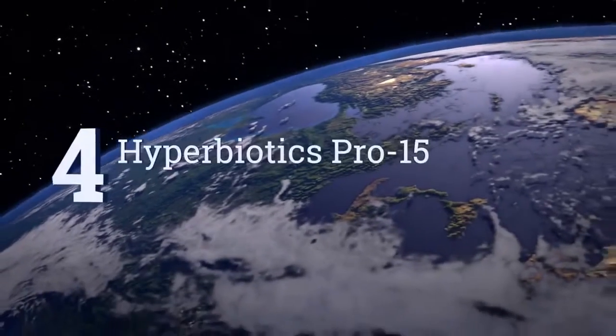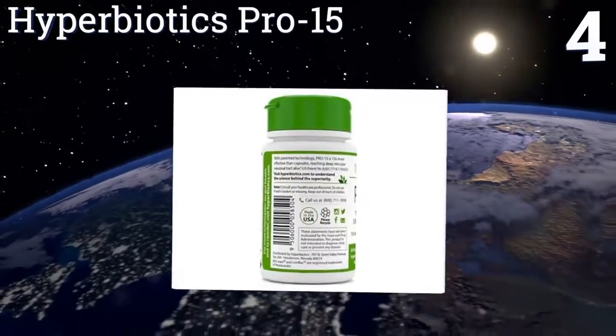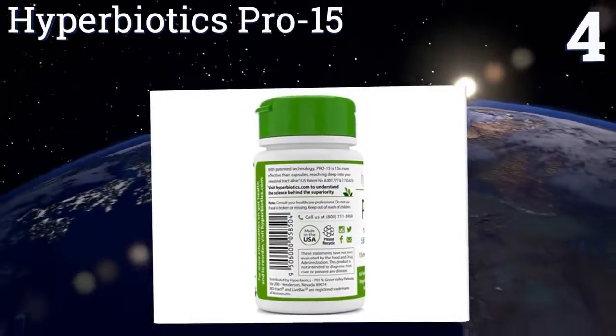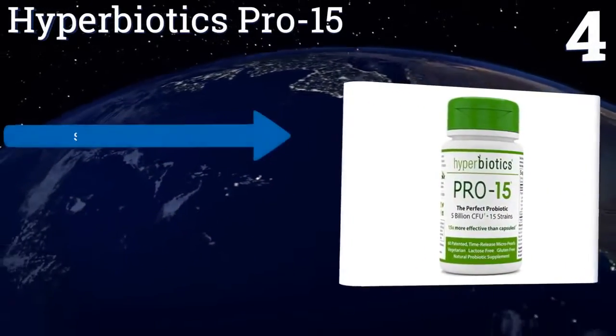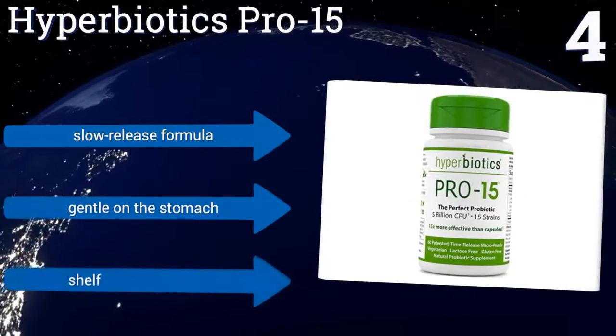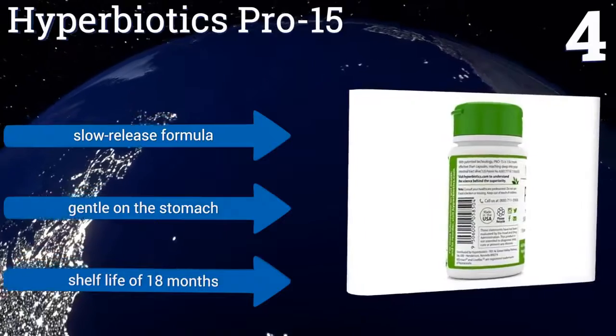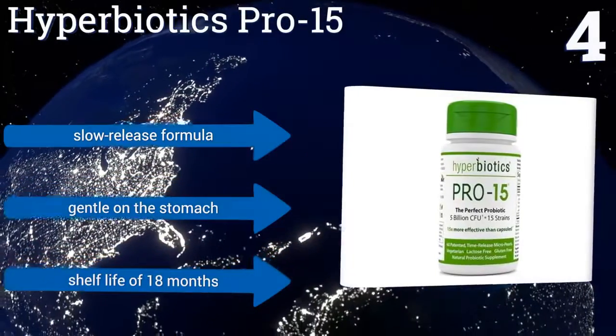At number 4, you only need one dose of Hyperbiotics Pro 15 per day to reap the advantages of 15 strains, including lactobacillus. Instead of traditional capsules, each bottle contains pearls that are designed to deliver their goods past harsh stomach acid to the intestines. It's a slow-release formula that's gentle on the stomach and has a shelf life of 18 months.